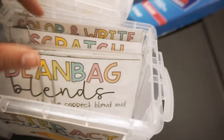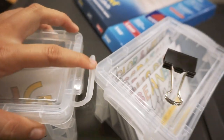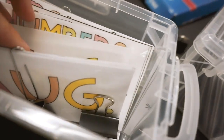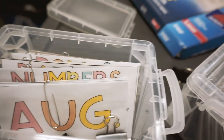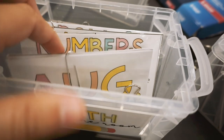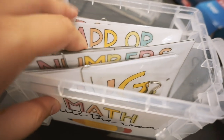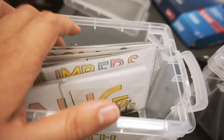I have six containers total, and here is the math. I have month labels too, but I'm going to attach them to bright colored index cards so I can separate them better. Having all these labels is going to make it so much easier to keep track of, and I'm really excited about it. Now it's time to empty out those bins.